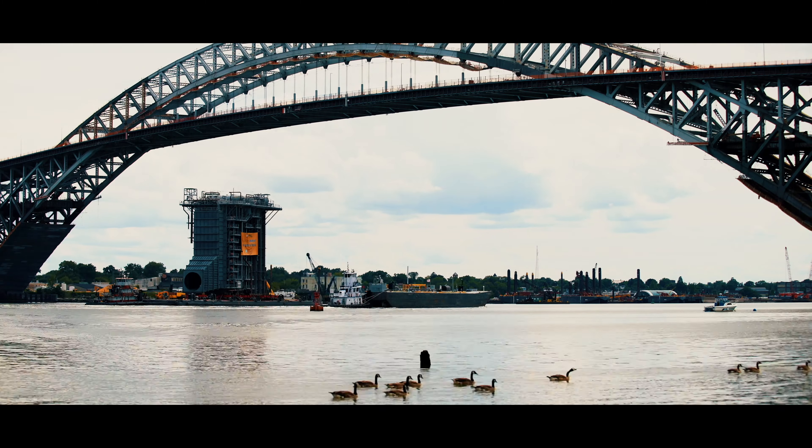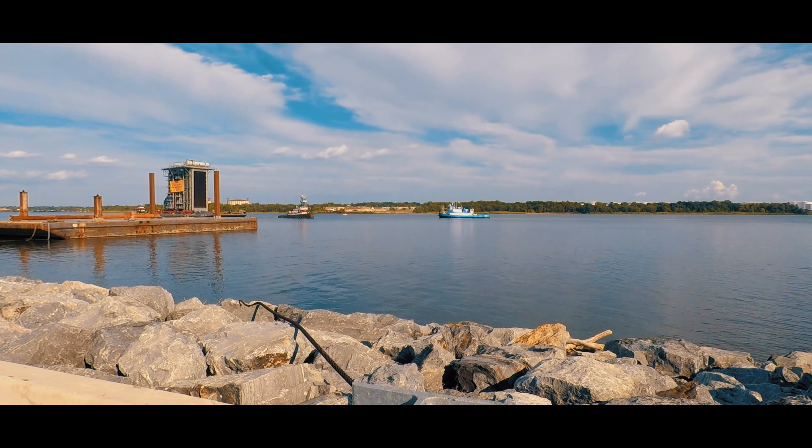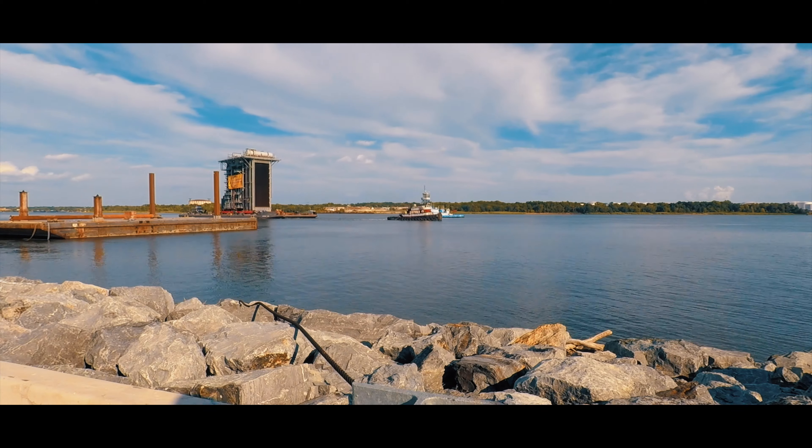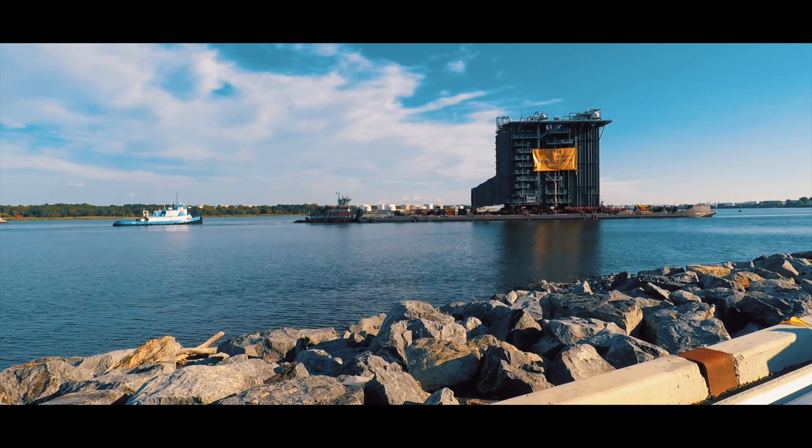This HRSG will be the steam-producing component of SeaWarren 7, a 540-megawatt natural gas-fired combined-cycle power plant in Woodbridge, New Jersey, owned by PSEG.